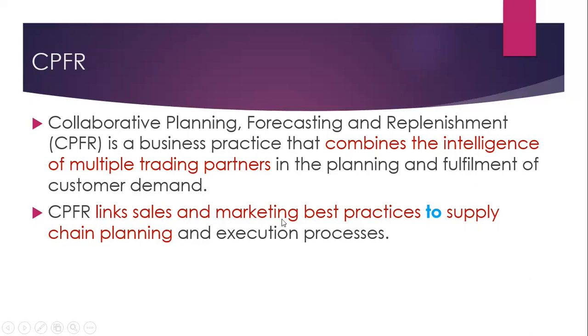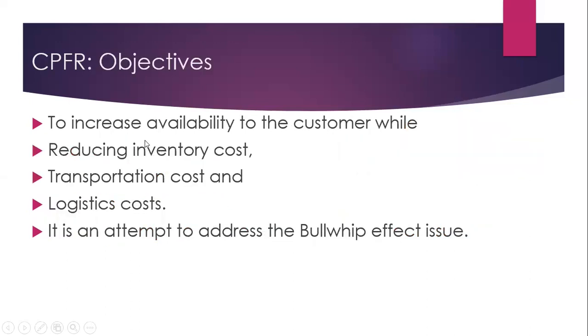CPFR links sales and marketing best practices to supply chain planning and execution processes. Objectives of CPFR include increasing availability to the customer while reducing inventory costs, reducing transportation costs, and reducing logistics costs. It is an attempt to address the bullwhip effect because there is collaboration among partners.